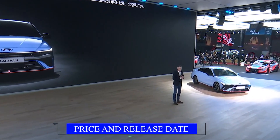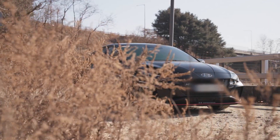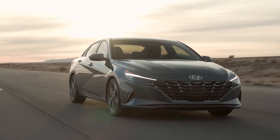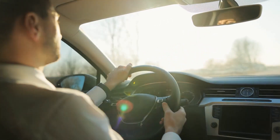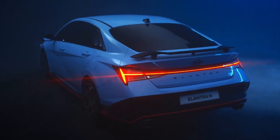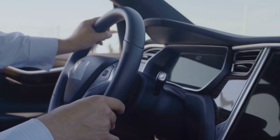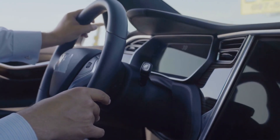Price and release date: with an expected starting price of $32,000, the updated Hyundai Elantra N is shaping up to be an exciting addition to the performance sedan market. North American drivers can look forward to the model's debut later this year alongside the other Elantra trims. Meanwhile, drivers in Korea will have access to the Elantra N, while Australian car enthusiasts can get their hands on the i30 sedan N.